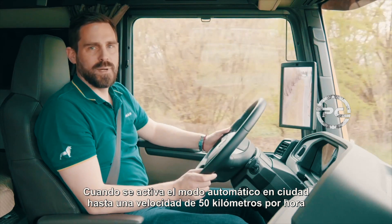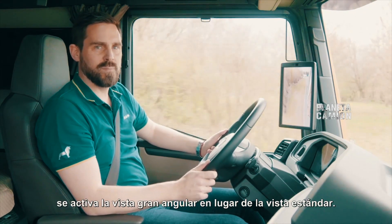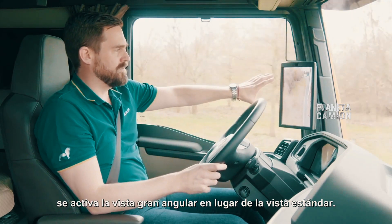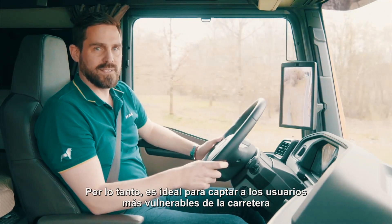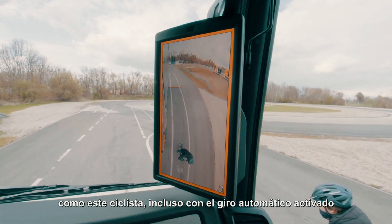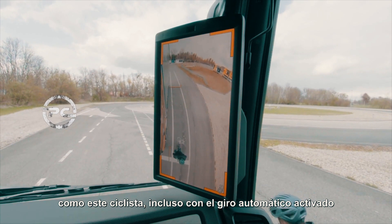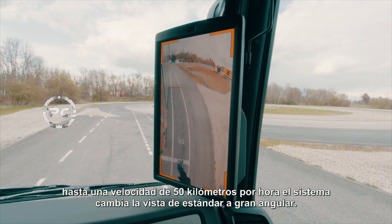The wide-angle view displays the continuous field of vision of an oversized wide-angle mirror, and all without interrupting the field of vision. When City Automatic mode is activated up to a speed of 50 km per hour, the wide-angle view is then activated rather than the standard view. It is therefore ideal for capturing more vulnerable road users, such as this cyclist.